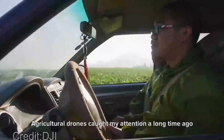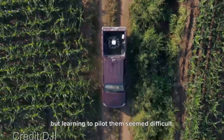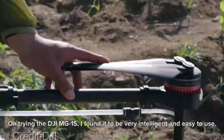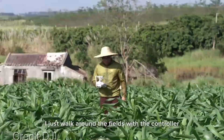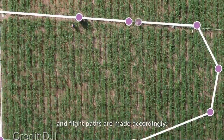You might be wondering about the price. Agricultural drones come in various models and configurations, with prices ranging from a few hundred dollars to several thousand dollars, depending on the capabilities and features you're looking for. While they represent a significant investment, the long-term advantages they bring to your farming operation can be well worth it.